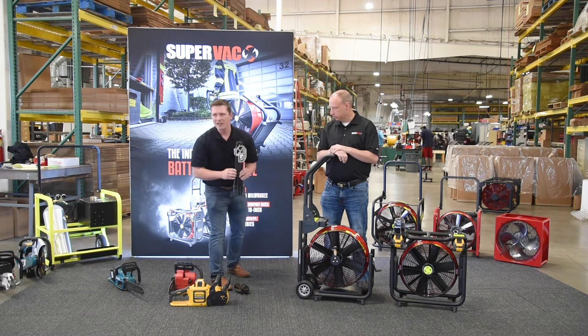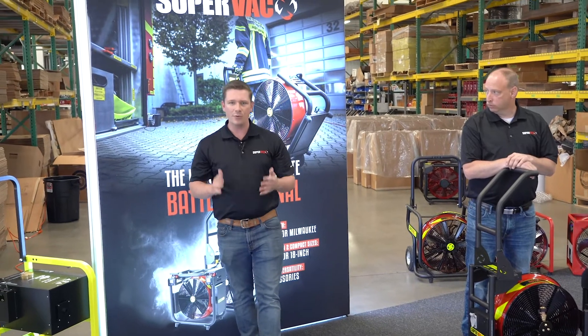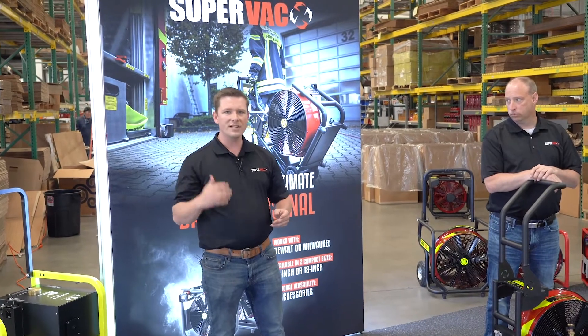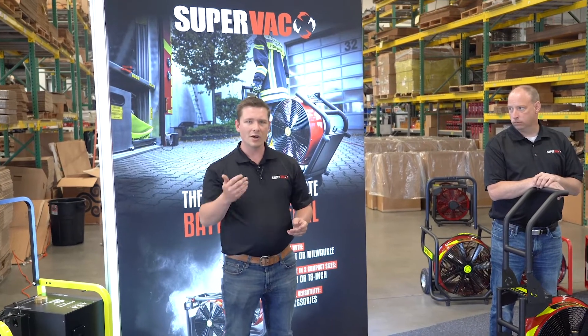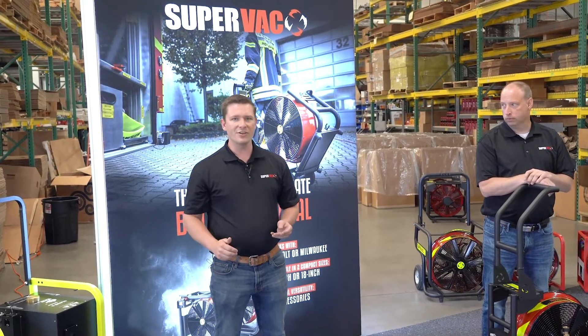We are excited and very happy to release this to you, and we have pricing available immediately. If you would like additional information or to demo one in person, please contact your local dealer or reach out to your local regional sales manager. Information can be found on our website under sales support. Thank you for joining us today in our FDIC Virtual Trade Show booth, and we look forward to seeing you soon.